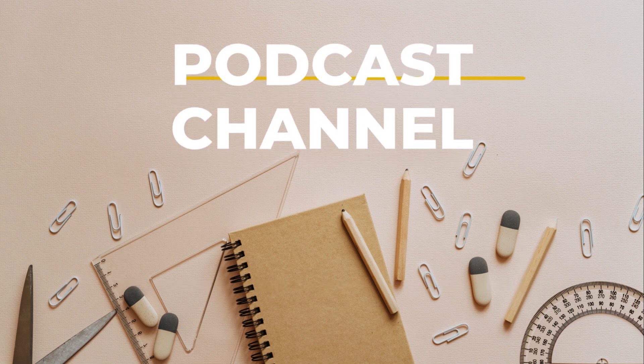Ever get that feeling where you know something, but you just can't pull it out of your brain — like it's right there on the tip of your tongue? We've all been there. Well, today we're taking a deep dive into memory.